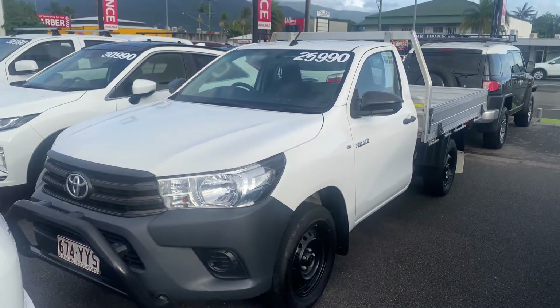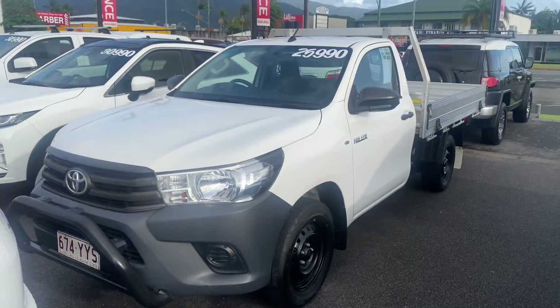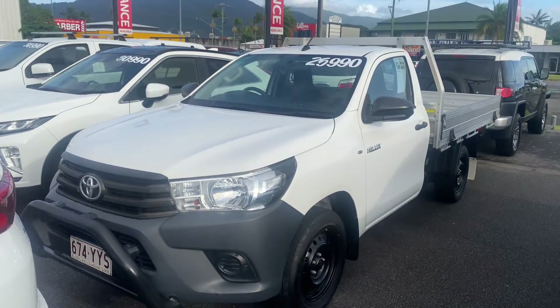Good morning, it's David here from Pacific Toyota and Lexus of Cairns, giving you the high-definition video tour of the 2019 Toyota Hilux single-cab ute.